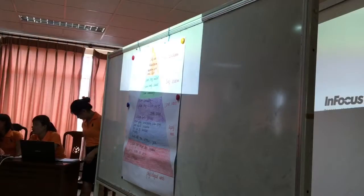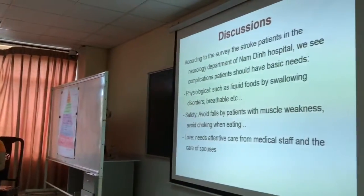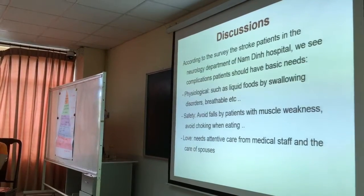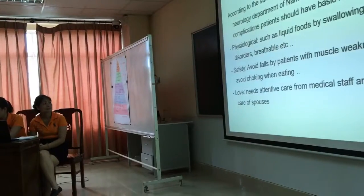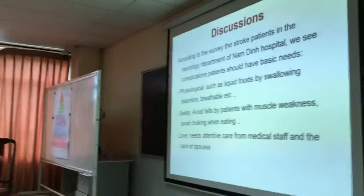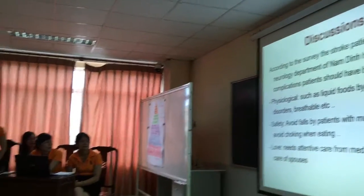According to the survey, the stroke patients in the neurology department at Malding Hospital — we see that these patients should have basic needs addressed.